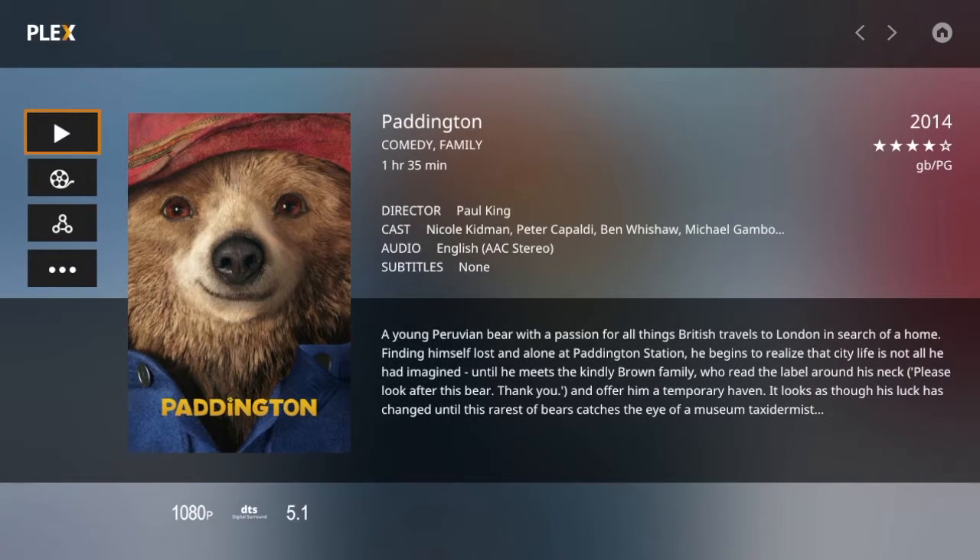Where Plex Media Player beats Plex Home Theatre is what's going on behind the scenes. The cross-platform support, high quality media player engine and its independence from Kodi means that it has every chance of becoming the best media player available.